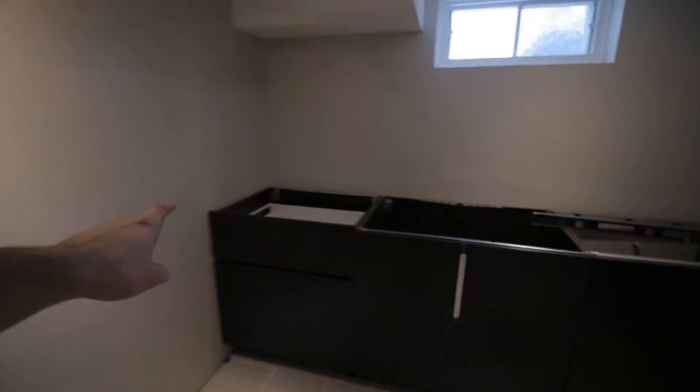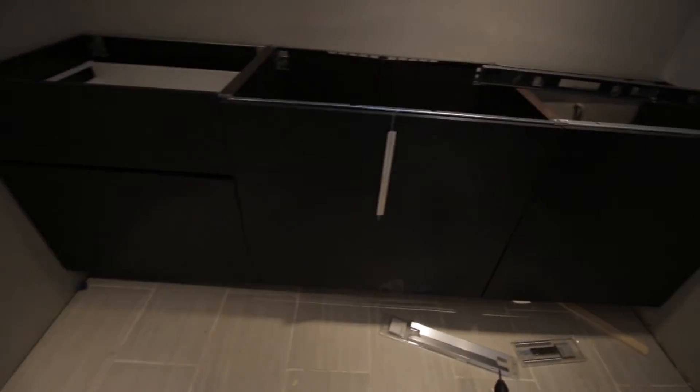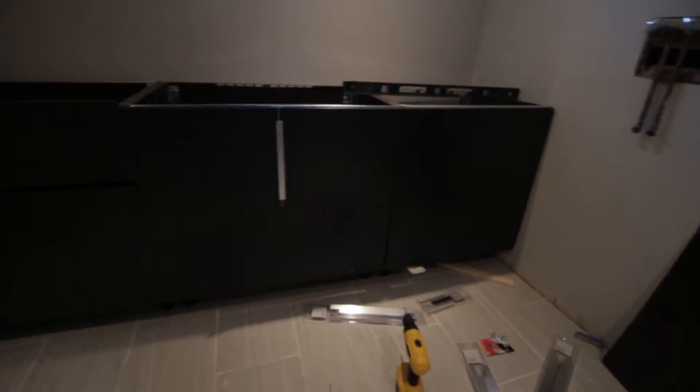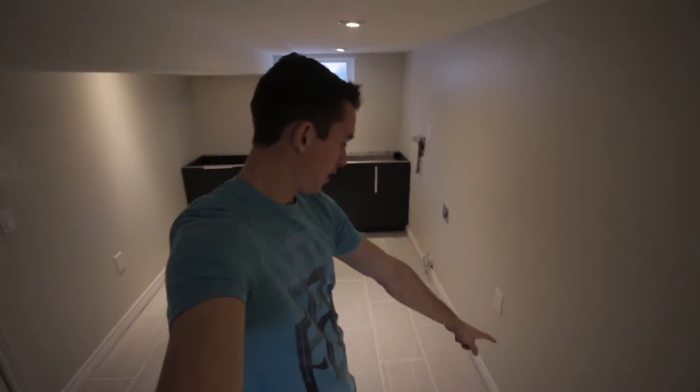I gotta take off now to do a shoot. My dad will be working on finishing the laundry room. We've pretty much got all the cabinets in place — just gotta put on the doors. When I got back, the cabinets down here were finished. We're working on putting the handles on them, and then the toe kick at the bottom still needs to go on. We'll be getting the countertop soon. The laundry room is officially ready to go for the countertop. Ended up doing the baseboard along the perimeter of the room. That's all for this Tuesday.